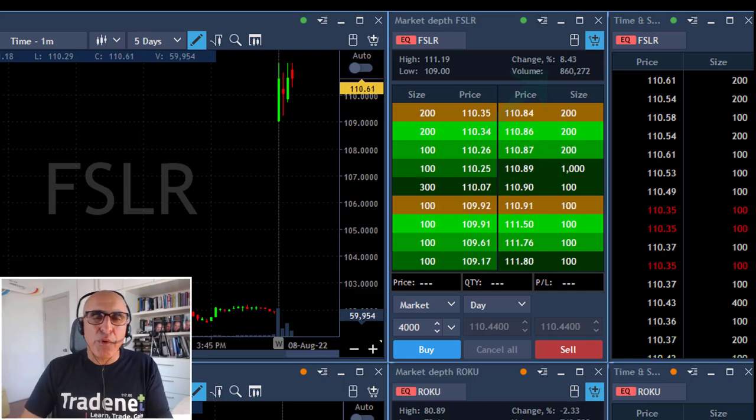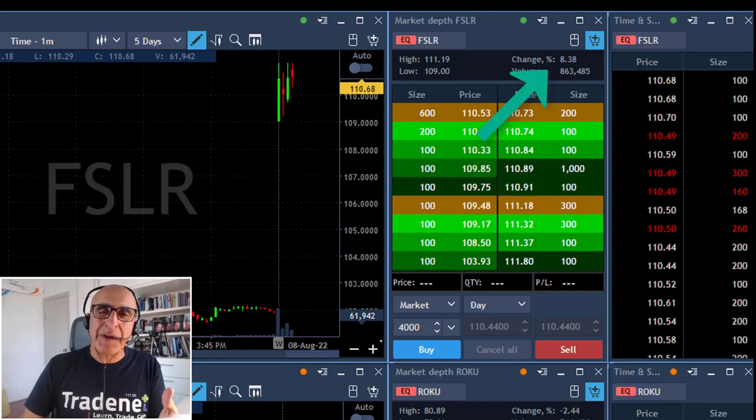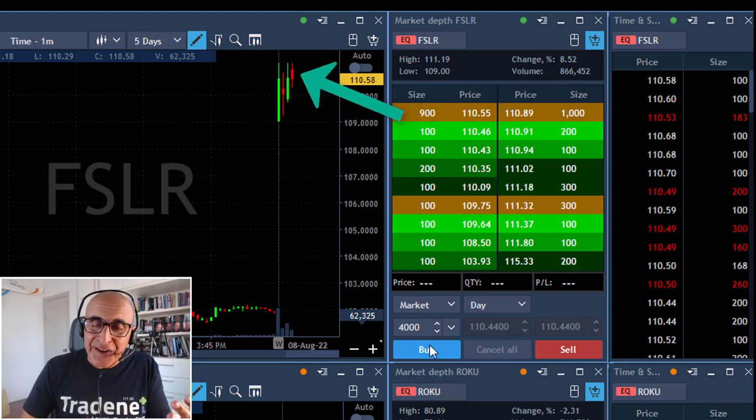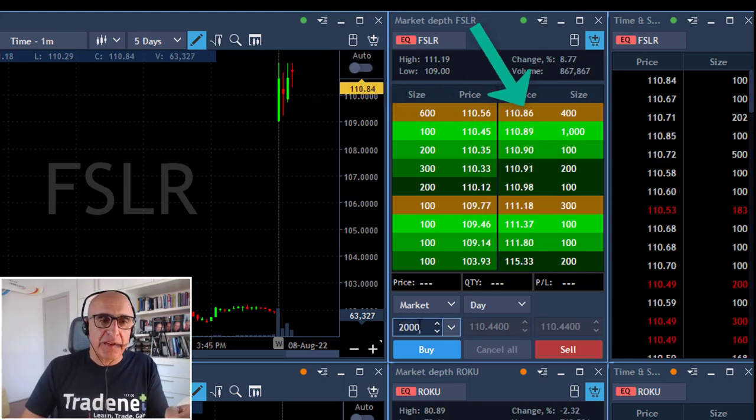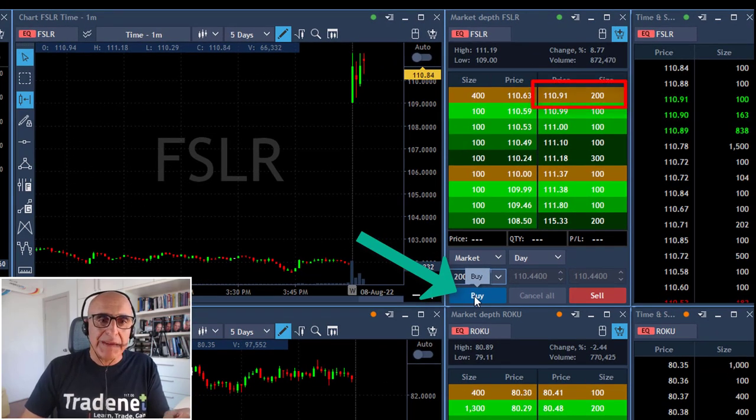Hi traders. Watch FSLR. FSLR is up more than eight percent, therefore it's likely to become a gap and go, meaning move higher. I want to go long over 111. You can see that the sellers right now are at 110.89 or so, and once they're going to move over 111, which is before the highs, I will buy.